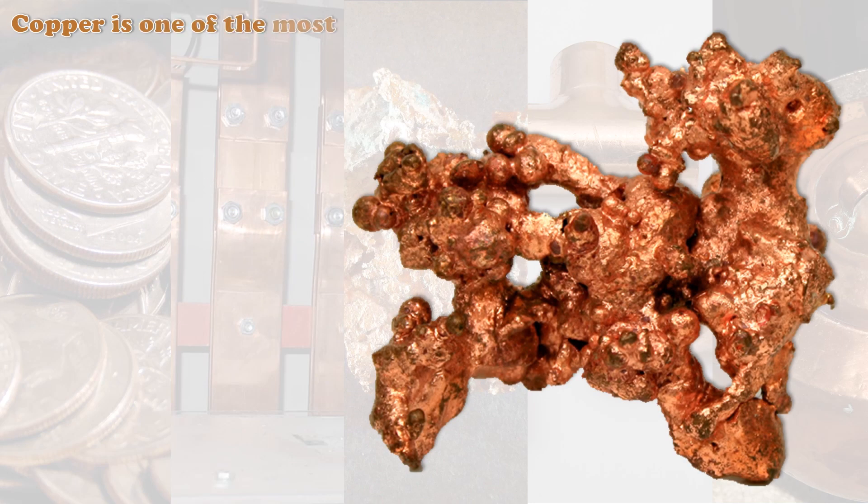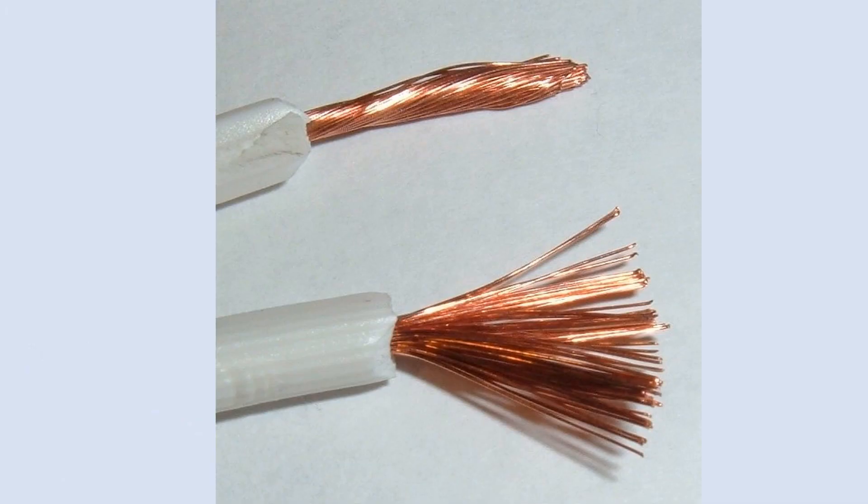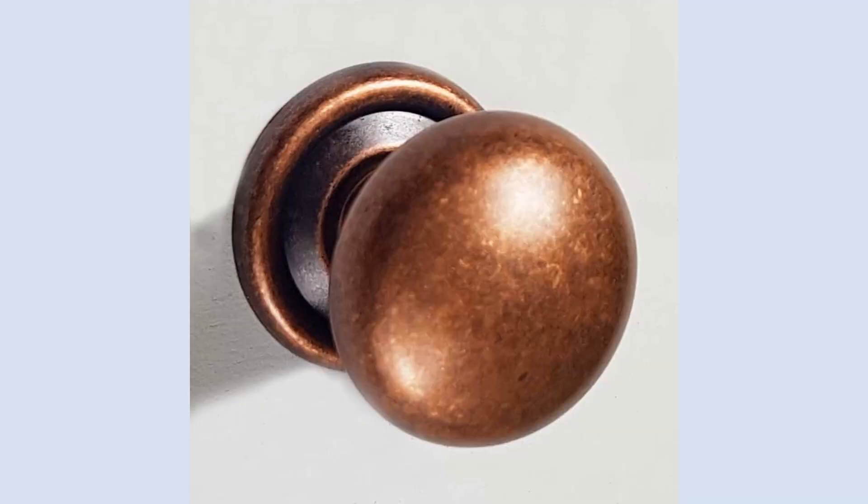Copper is one of the most abundant elements on earth and the third most used metal. It is used on wires, pipes, coins, cookwares, water bottles, faucets, and doors.